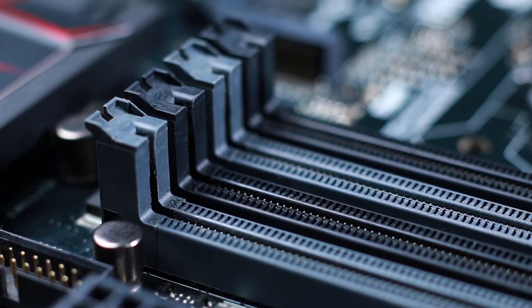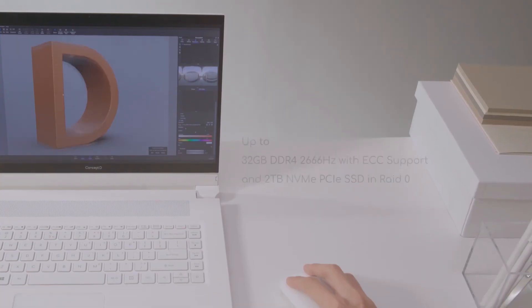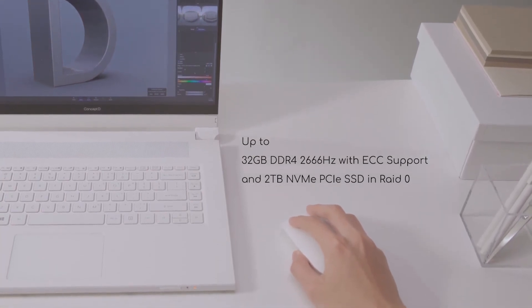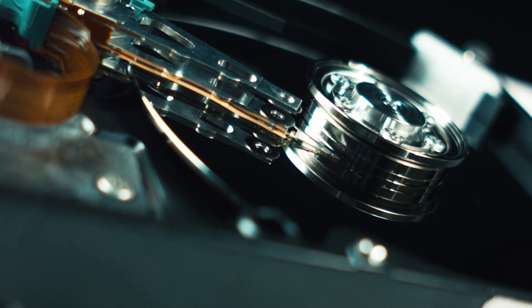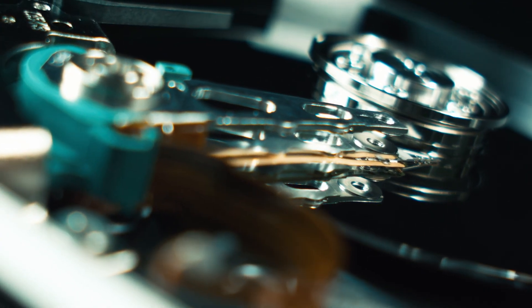ECC RAM is uncommon, exclusively reserved for ultra-reliable professional machines, and the Concept D has up to 32GB of it — DDR4 no less — alongside up to 2TB of NVMe storage, the fastest non-volatile memory available in RAID 0, which makes it even faster.